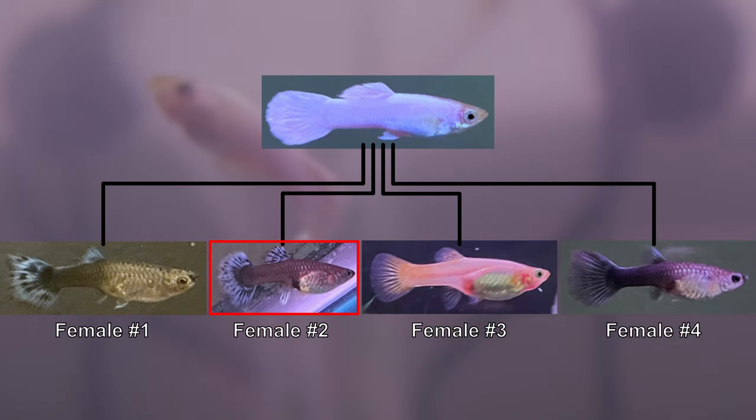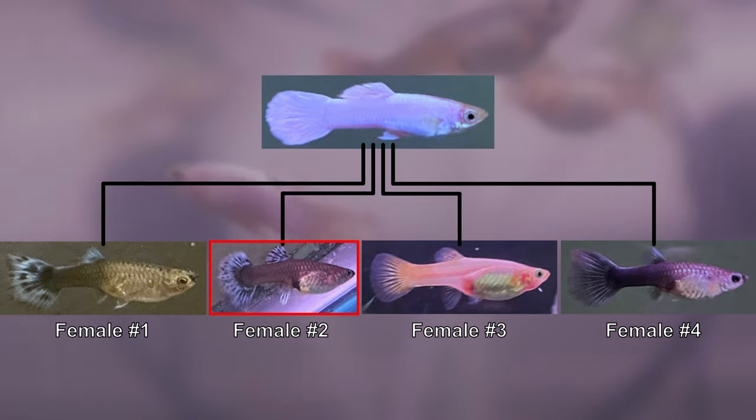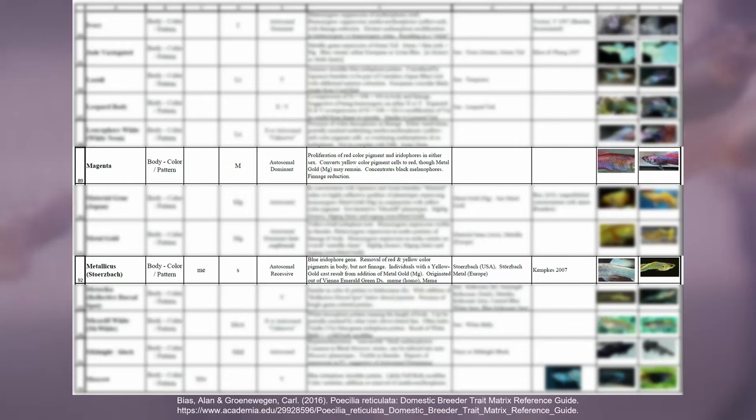It seems that in order to have a solid white color, multiple genes are involved, like magenta and metallicus, for instance. But I don't fully understand them yet.